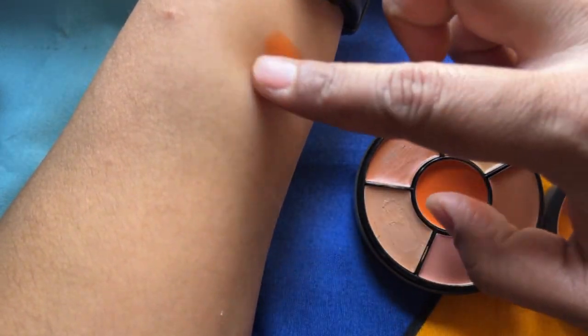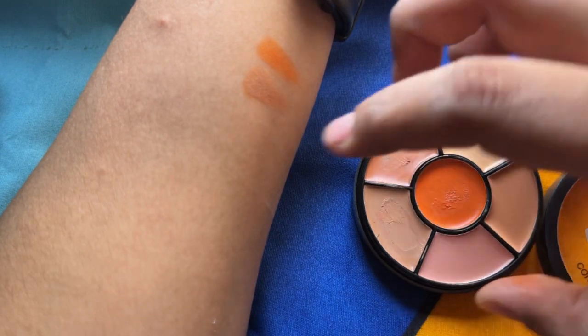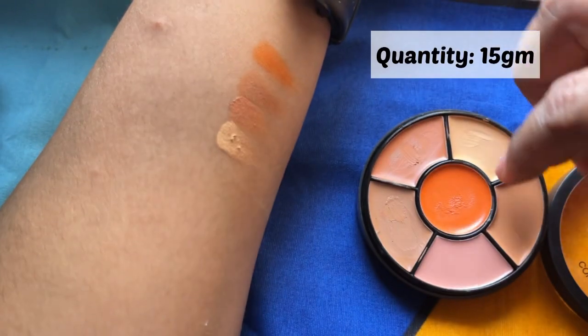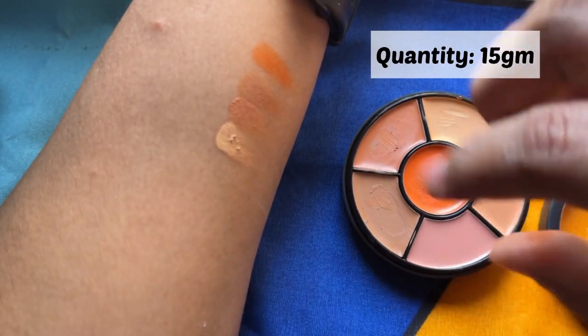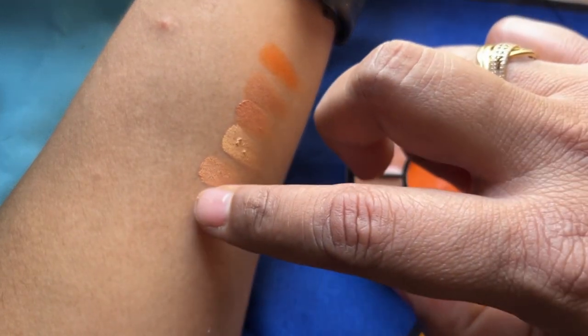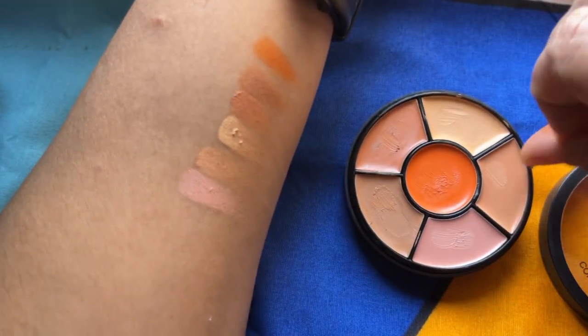The formula is very creamy. The center orange shade is for color correcting dark pigmentation, dark circles, darkness around the lips, and dark spots that you want to cover.